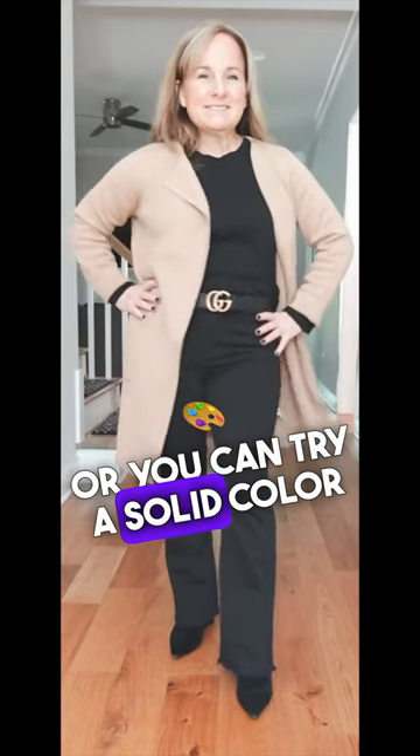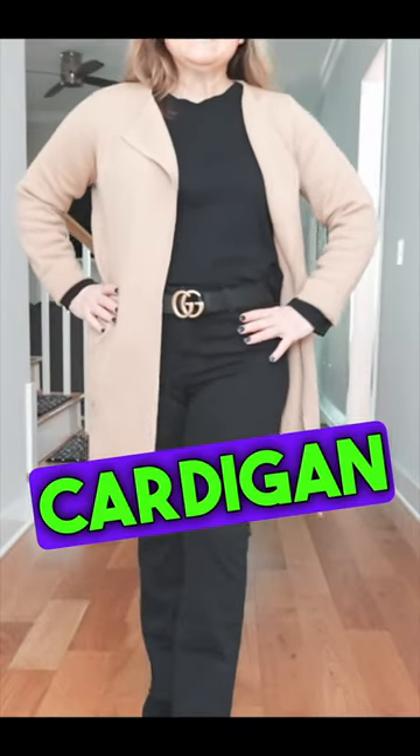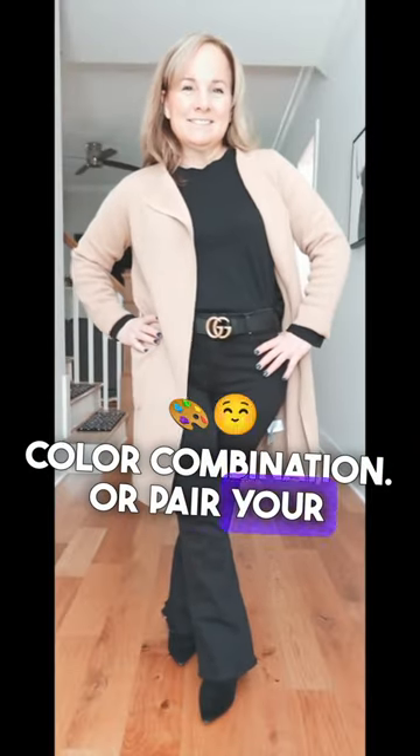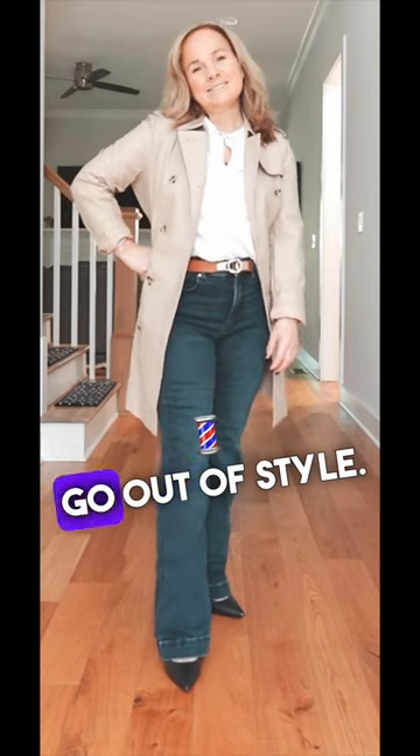Or you can try a solid color head to toe and then add a second color, like this cardigan, for a classic color combination. Or pair your jeans with a classic trench coat that is timeless and will never go out of style.